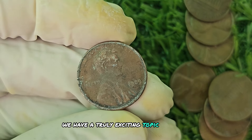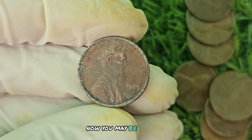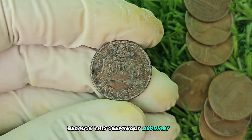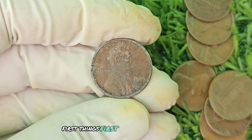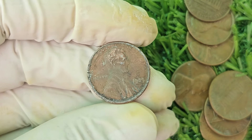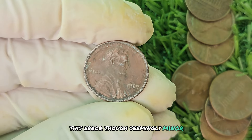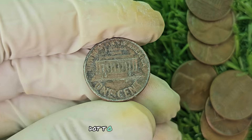We have a truly exciting topic to delve into: the 1989 No Mint Mark Lincoln penny. This seemingly ordinary coin could potentially be worth up to a jaw-dropping $480,929. In 1989, the Denver Mint accidentally omitted the mint mark from a small number of pennies that were produced. This error, though seemingly minor, has made these coins incredibly rare and highly sought after by collectors. To the untrained eye, it may be difficult to distinguish between a regular 1989 penny with a mint mark and the no mint mark version.